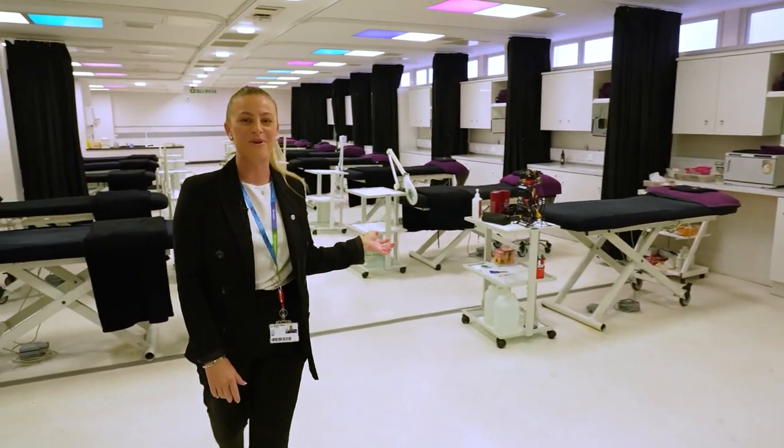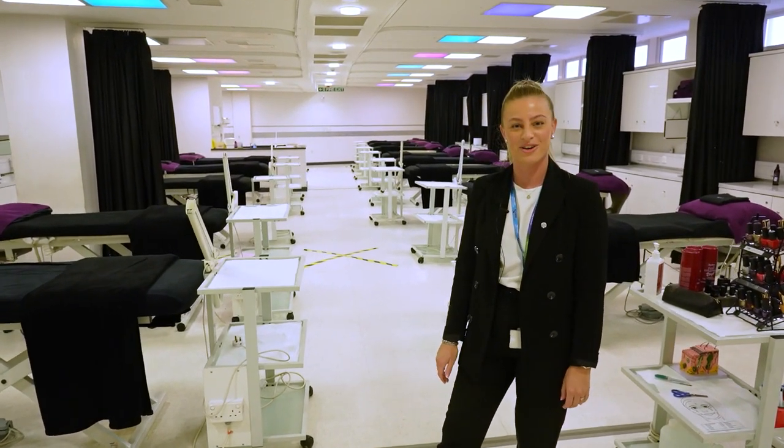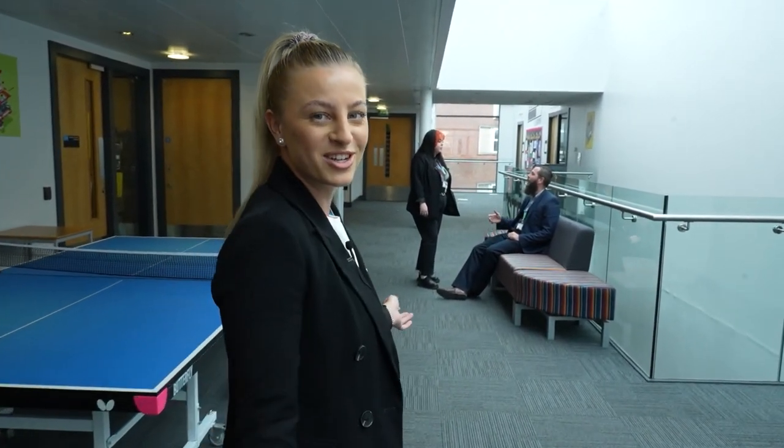This is our beauty salon where you can do your beauty treatments if you choose one of our beauty courses. Here's our games animation corridor where our games animation classes are.